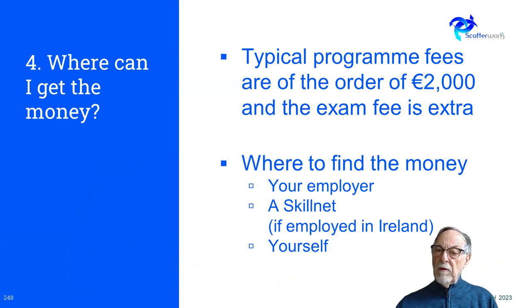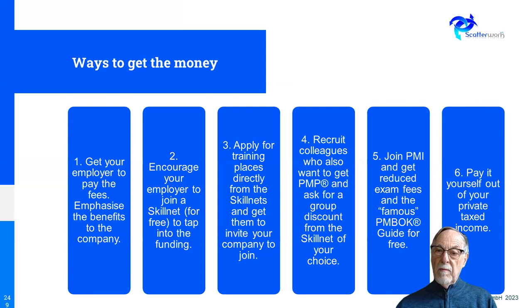Where can you get the money? You can get it from your employer. If you're in Ireland, there's a system called Skillnet which may be open to you if your employer is a member. Skillnets are organisations for training where the members are companies, not individuals. Or you can pay it yourself. There are about 70 Skillnets, some based on districts or regions and some based on sectors.